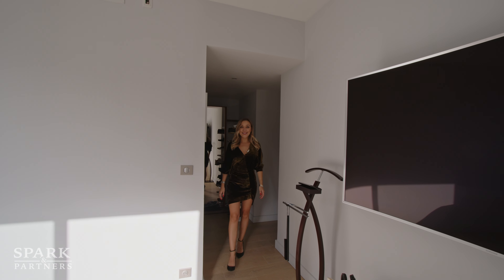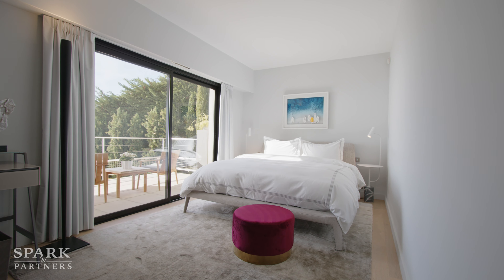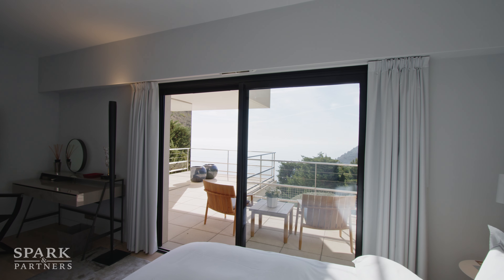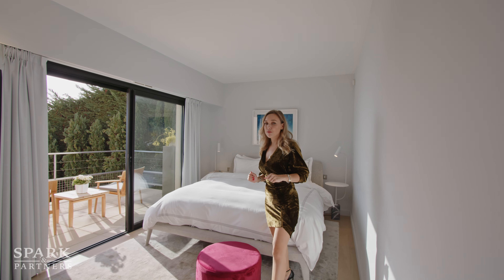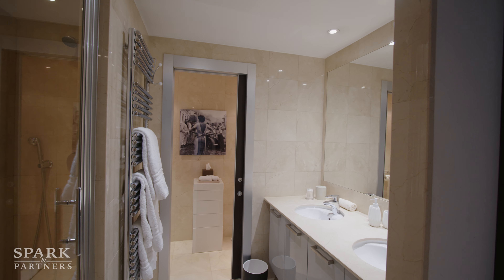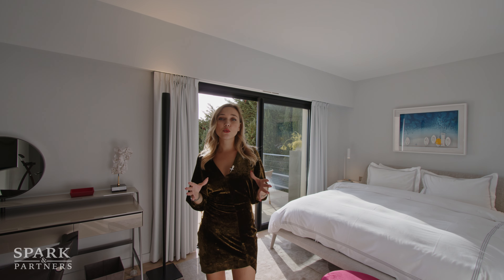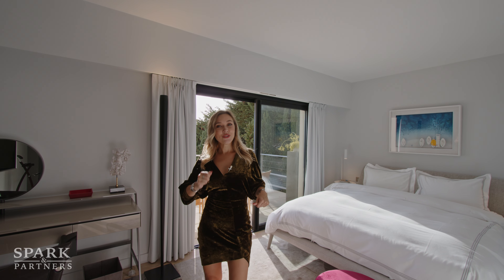Here we are in the master bedroom. What I love about it is how much light it gets throughout the day — the atmosphere is very nice. Right from your bed you can see panoramic sea views, which is amazing. This room also comes with its own private ensuite bathroom with his and her sinks, a shower, and a wonderful walk-in closet.